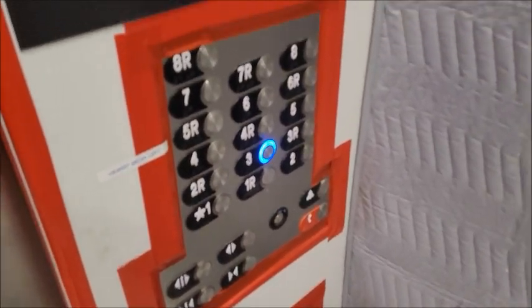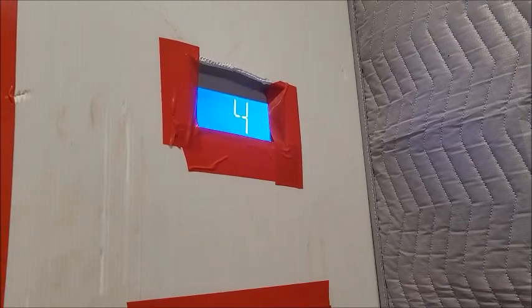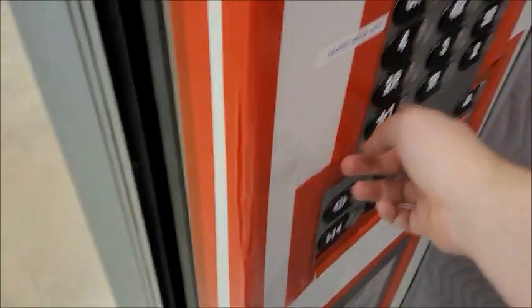This is a service elevator, so it looks less interesting than probably the main ones do. Let's move around to another one just for the heck of it, then we can see what a passenger looks like. This was completely unintentional — get one of these.